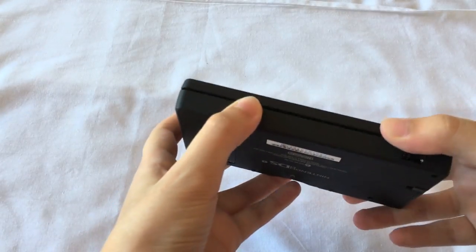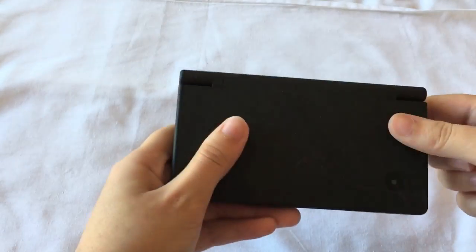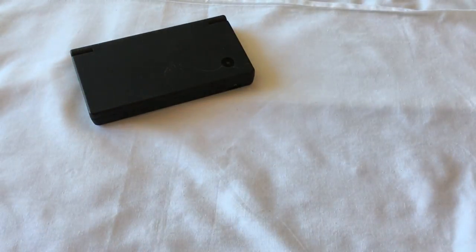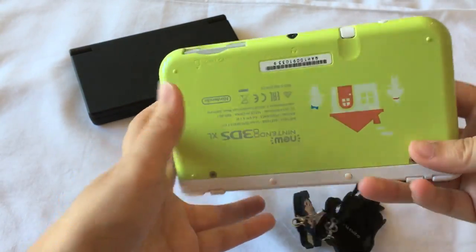So the oldest DS console that I have at the moment is my DSi. It looks like this and it is fairly old now, as you guys can see. I have a game in here which I will get to showing you guys soon. And then also last Christmas I got my 3DS XL because I wanted to get back into playing Animal Crossing. So I have my Happy Home Designer Special Edition, and this is the DS I use most.